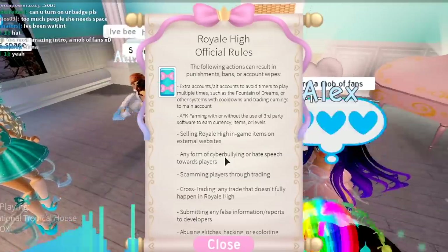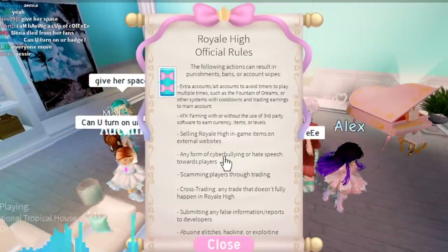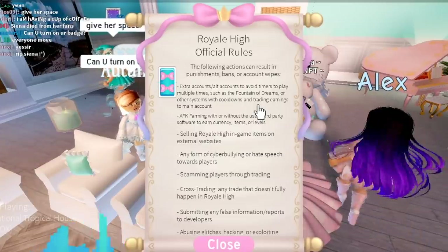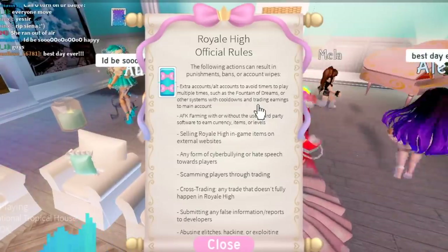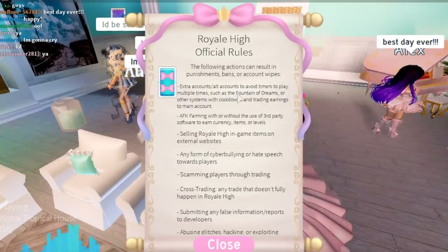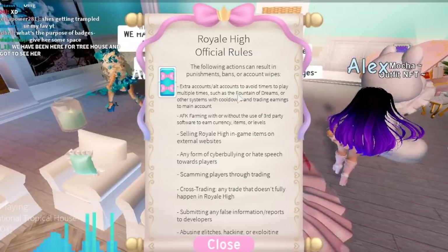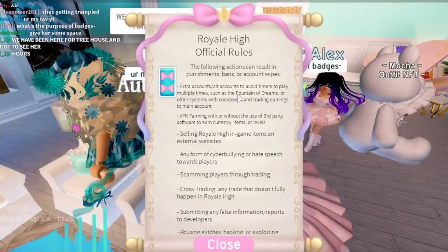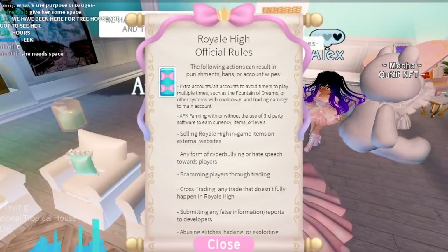Feel free to check my description bar if you want to skip over this part. The first rule says extra accounts or alt accounts to avoid timers — to play multiple times, such as the fountain of dreams or other systems with cooldowns — and trading earnings to your main account. They're saying this action, making multiple alt accounts, could result in certain punishments, bans, or account wipes. The reason they don't want you to have alt accounts is because it's unfair — they don't want you to make 30 alt accounts to try to win a halo and then level it up to level 75 to trade to your main account.